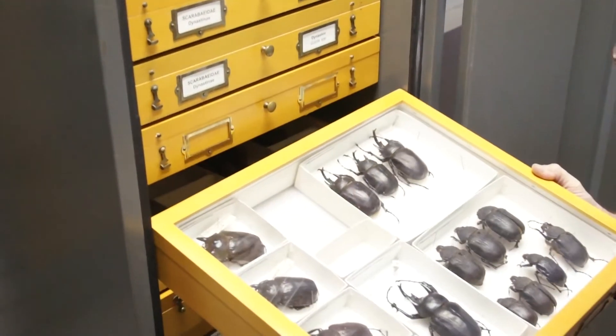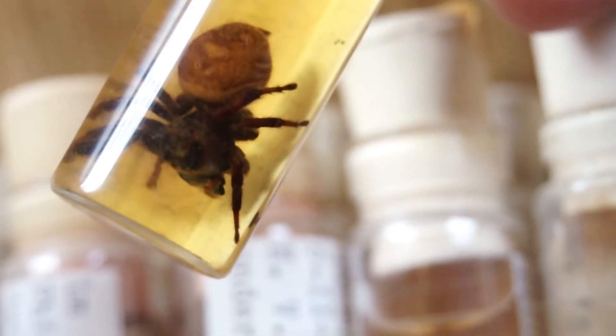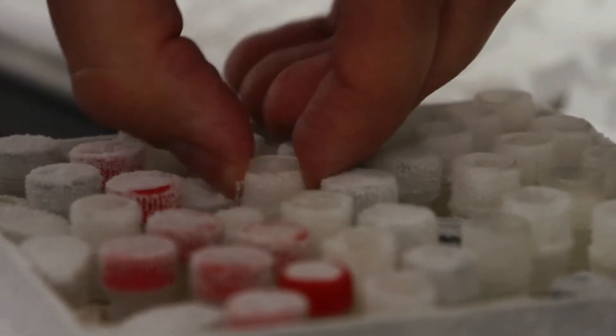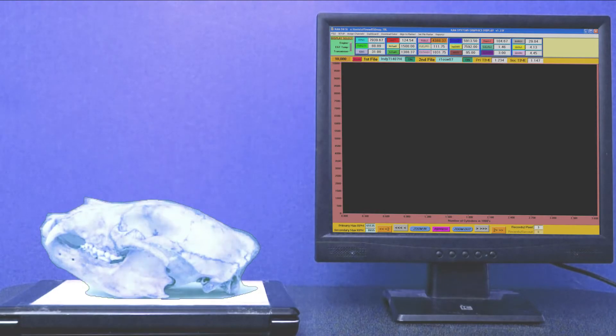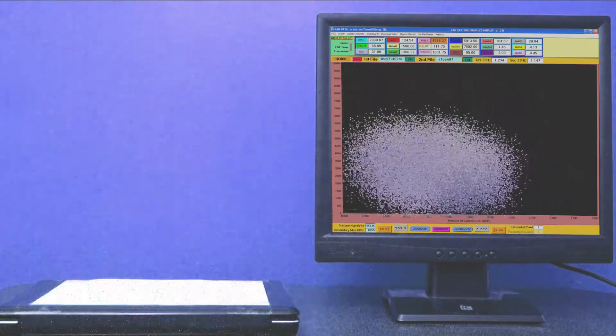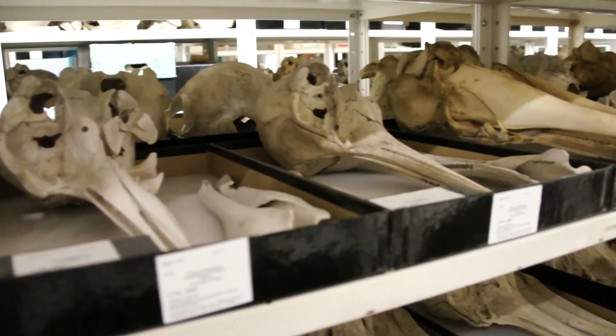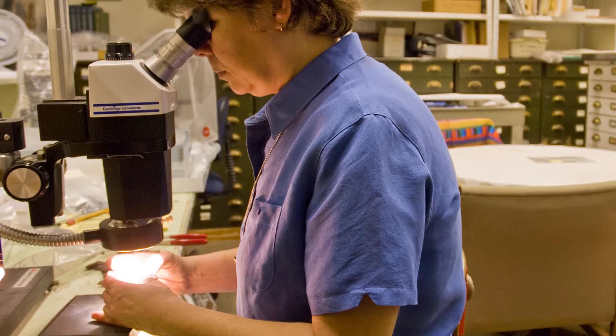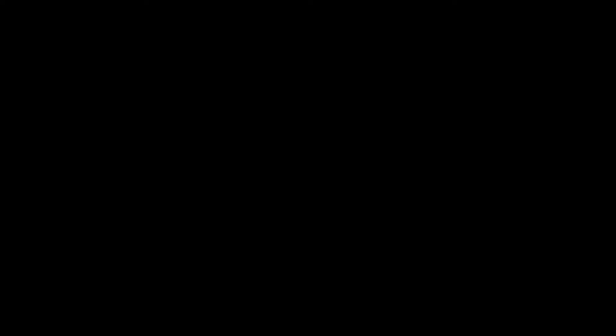Biological collections are national treasures that help answer critical questions about the environment, human health, and the biological sciences. Through digital access to the vast natural history collections maintained across the United States for research and education, scientists and government officials can gather information more easily and thus respond rapidly to vital scenarios.